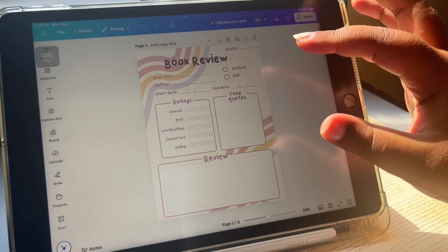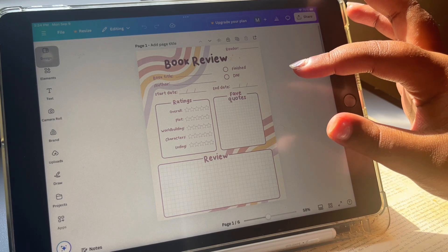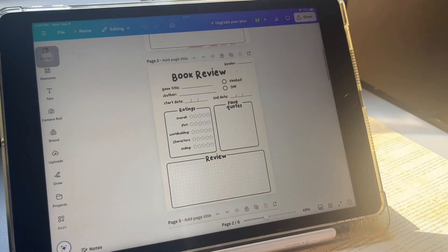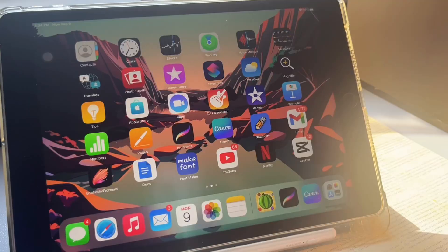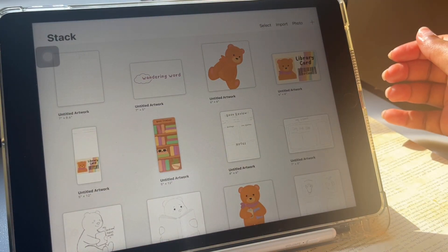I also launched these digital book review pages, and I made them come in three sizes so you could use them in a digital journal or print them out in a few different sizes. I think those did pretty well. I wanted to have more digital items so I could do a little bit less hands-on work while I'm in school, and I think that's going well.